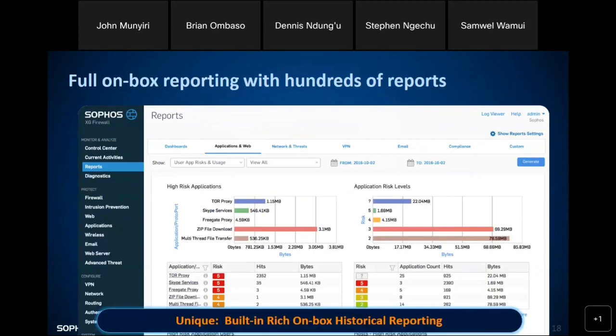There are hundreds of reports inbuilt within Sophos. You can customize them — a report from one month ago, one week, or one day. You generate that custom report and use it in your internal meetings, audits, and threat prediction: which threats are you most exposed to? That is the purpose of these reports.